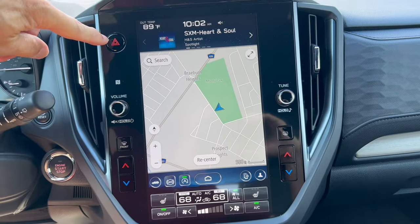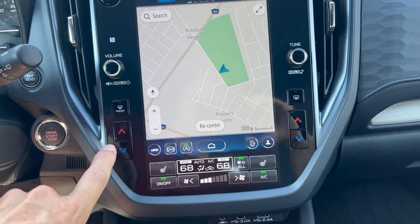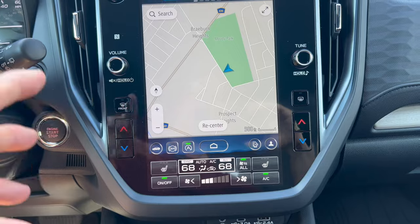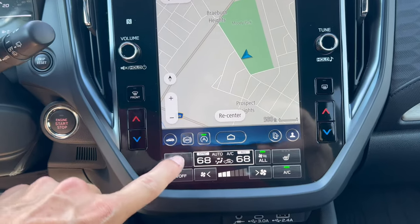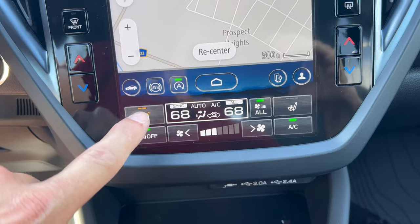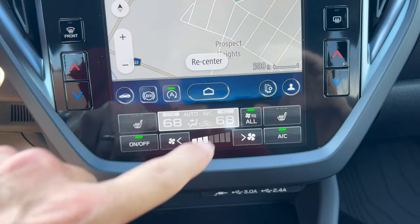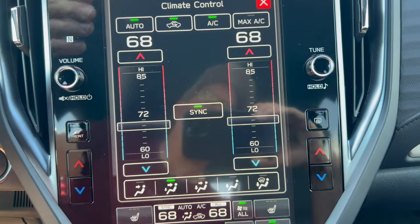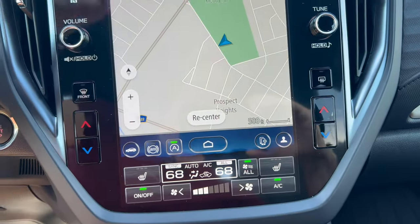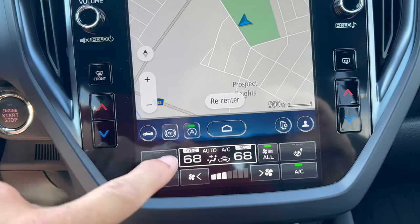We do have physical four-way hazards, physical volume and tuning knobs, and physical controls for your defrost and to change the temperature in your climate system — I do like that. We have three-stage heated seats for the driver and the front passenger. We do have dual climate which you can bring up, sync together, and adjust. Most controls will be done within the screen.